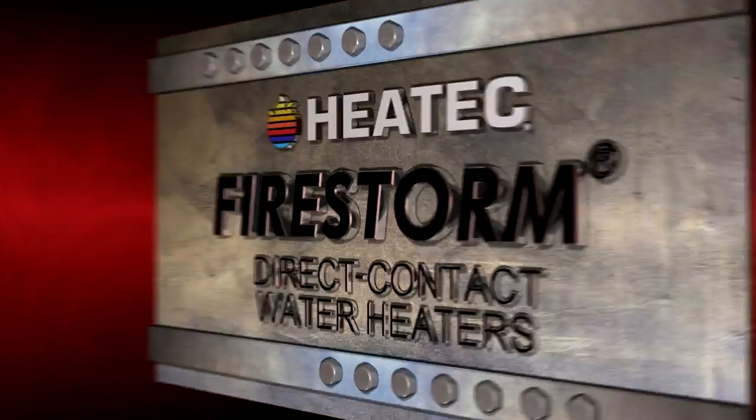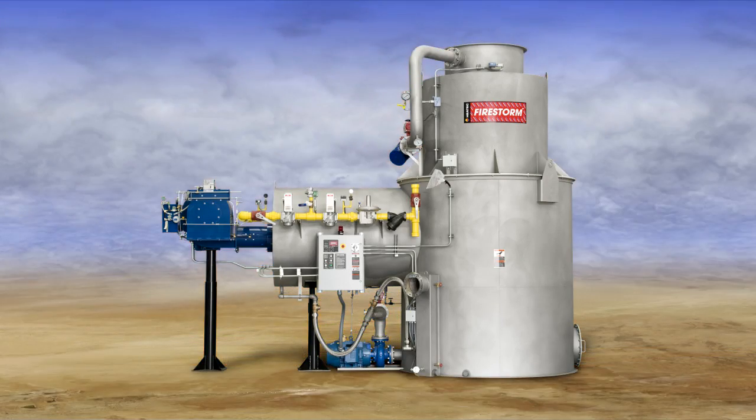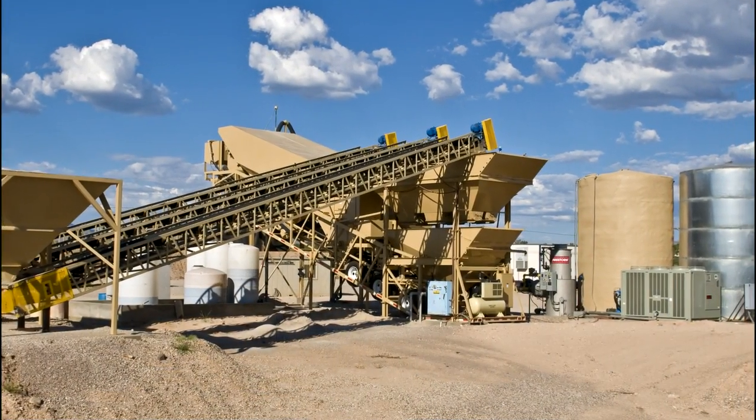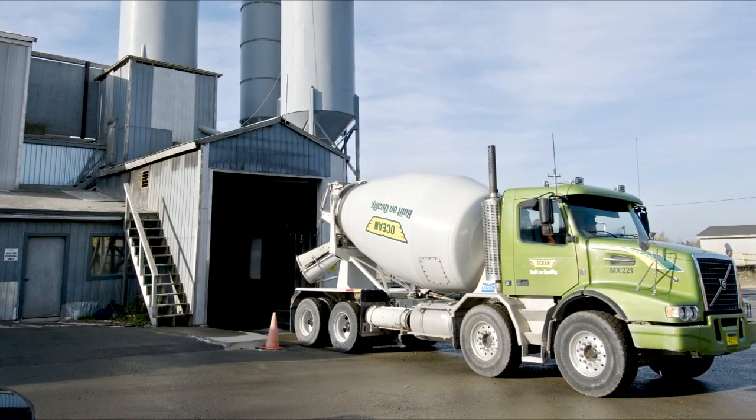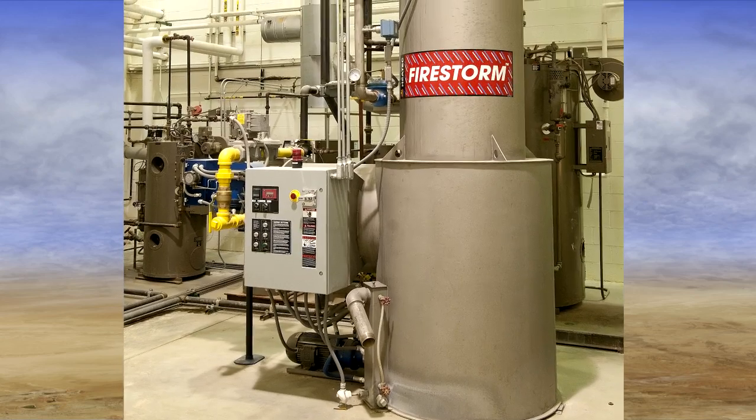Firestorm heaters are ideal for heating water for a variety of business operations. They provide a constant supply of hot water for making concrete and for other production processes, and they provide heated water used in plant cleanup operations.